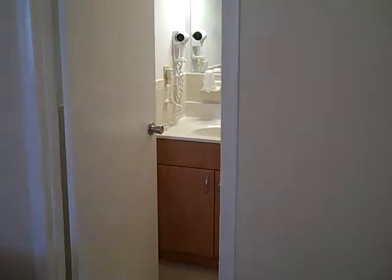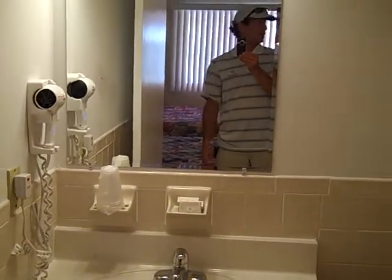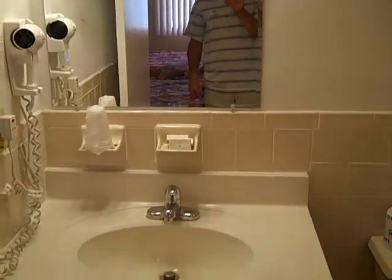And here is the bathroom. It has all new vanity, new tile floor, shower curtain, curved shower curtain rod. It's a clean and comfortable room.